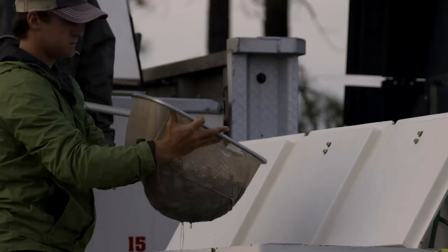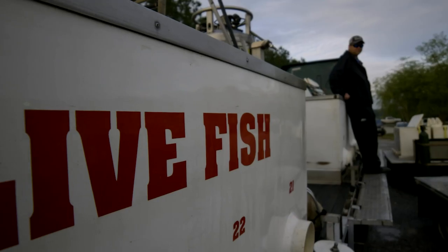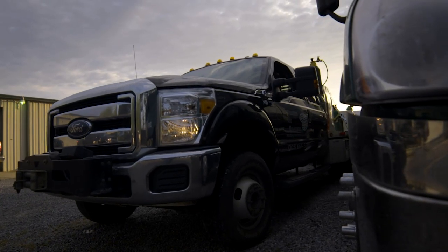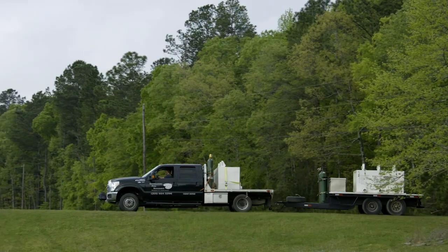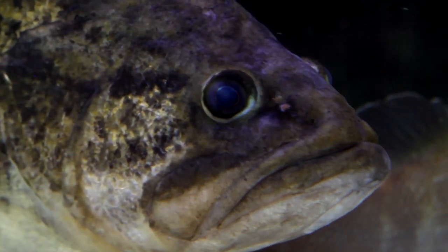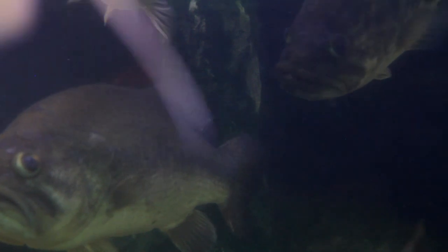Over time, they suffer temperature stress and oxygen stress. The signs that you see are: sometimes they'll get cloudy-eyed, they get real lethargic, they'll start sloughing scales, they start sloughing that slime coat.